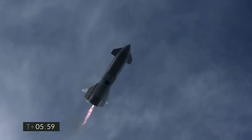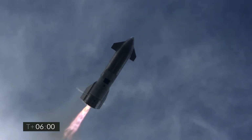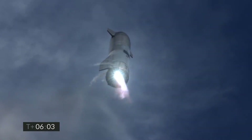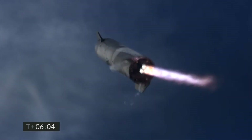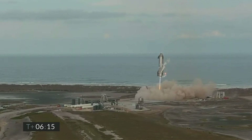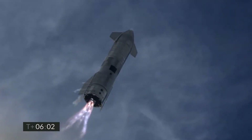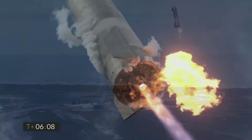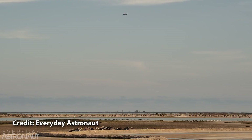They lit all three Raptors for the landing flip this time, to prevent a single engine failure resulting in landing failure like with SN9. As a result, the landing flip injects even more horizontal velocity into the vehicle than normal — we can see that in how far it has to translate back to the center of the landing pad. Another interesting thing is that the two engines shut down immediately after one another. Using footage from Everyday Astronaut, we can see that when the two engines shut off, the vehicle was almost about to start hovering, and two engines would likely have still been too much thrust to come down fast enough.